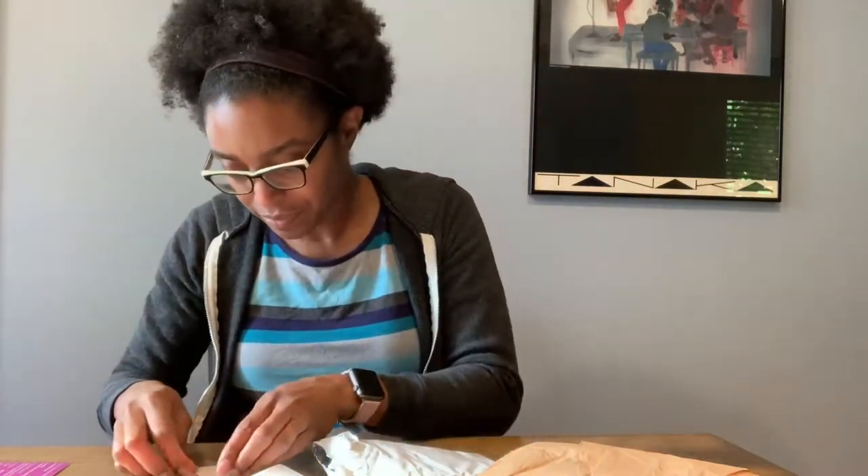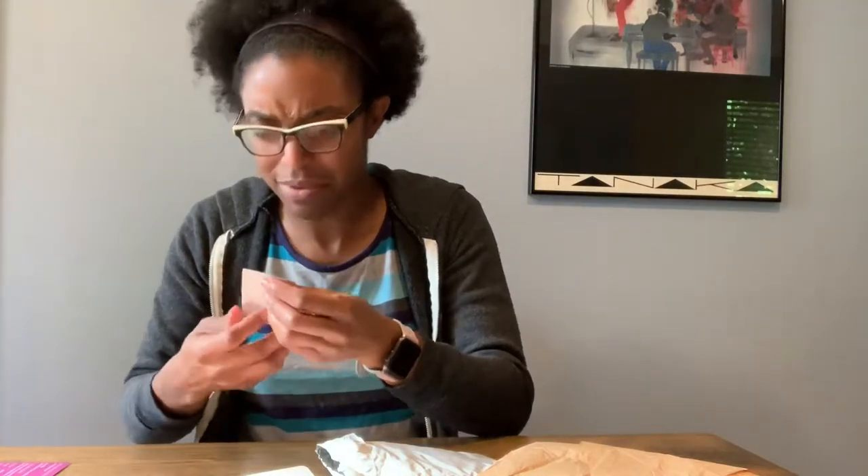And then I got 'Love in a Jar' — I think that's what it was called on the website. It's another progress keeper stitch marker. It's got a little heart in the jar.